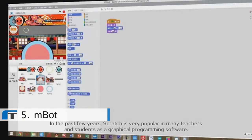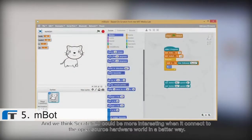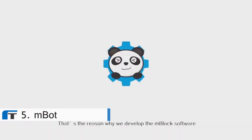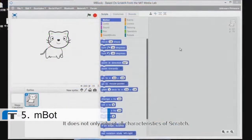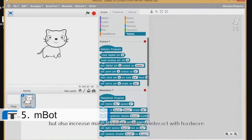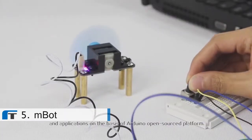In the past few years, Scratch's popularity has grown amongst teachers and students as graphical programming software. We think Scratch 2.0 can be more interesting when it connects to the open-source hardware world in a better way. That's why we developed the M-Block software to allow the programming of Arduino and robotics based on Scratch 2.0. It not only inherits all the characteristics of Scratch, but also adds many script modules to interact with hardware. Students can use M-Block to create all kinds of interesting applications on the basis of the Arduino open source platform.